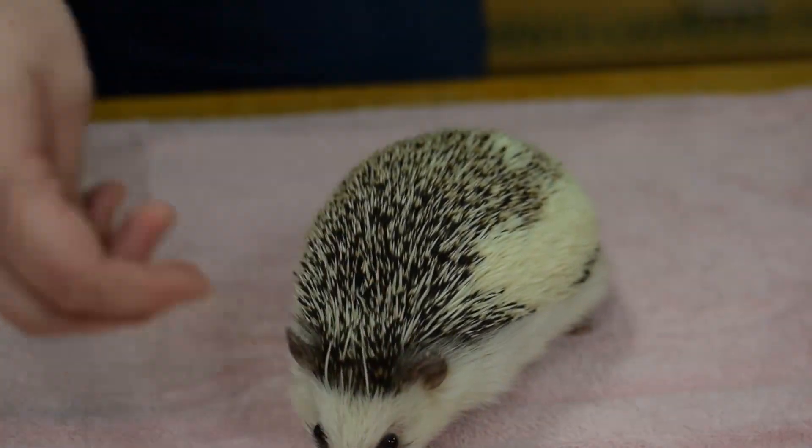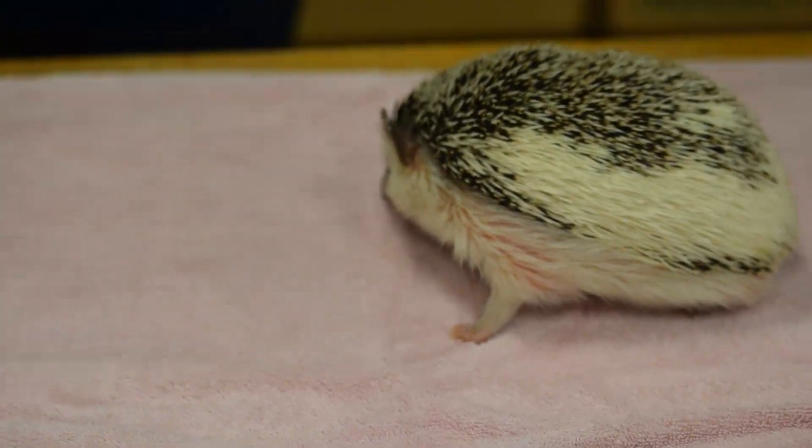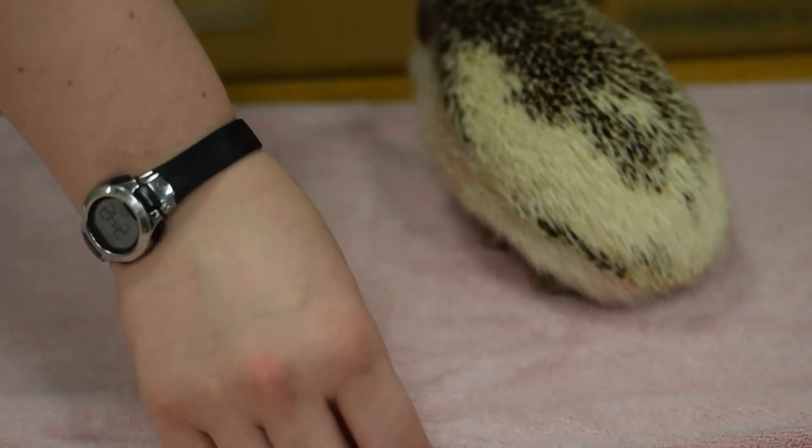This little guy just turned four years old back in October, so he's still fairly young — probably about middle-aged for a hedgehog. They usually live about three to five years in the wild, but in zoos they can actually live seven to ten years. Quilliam has lived with us since he was just a baby.